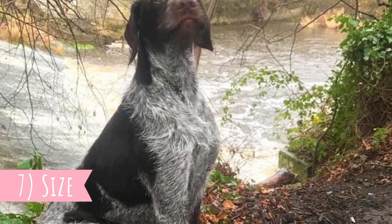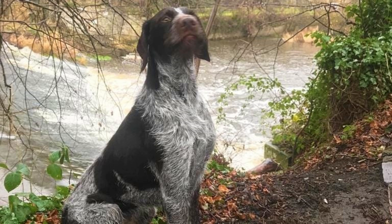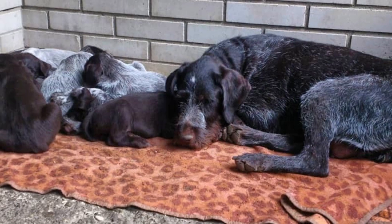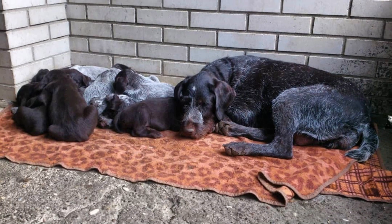Number seven: Size. The German Wirehaired Pointer's height should be between 23 to 26 inches, which is 58 to 66 centimeters, and weight between 60 to 70 pounds, which is 27 to 32 kilograms. Females are naturally a little bit smaller than males.